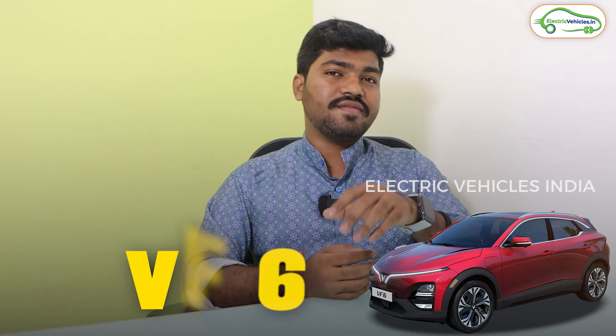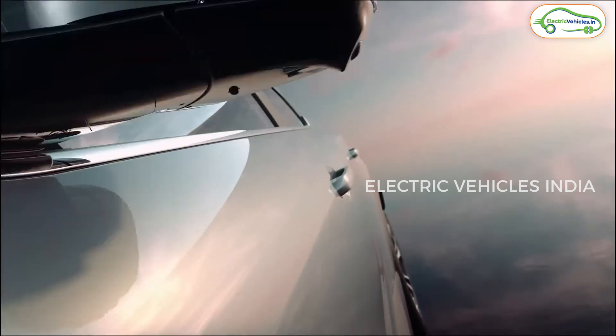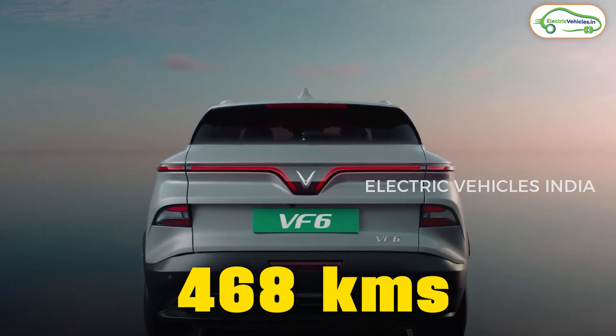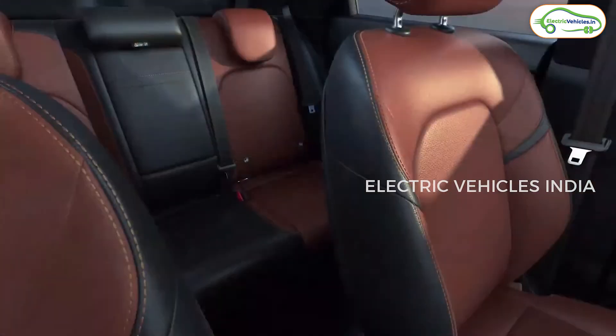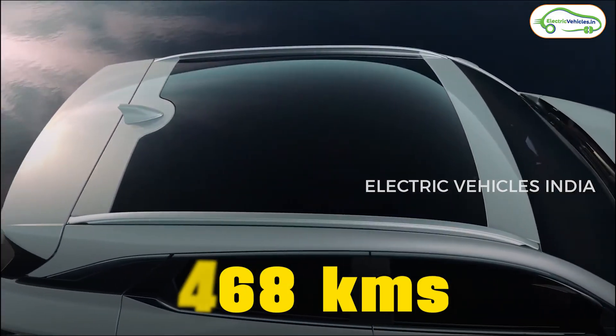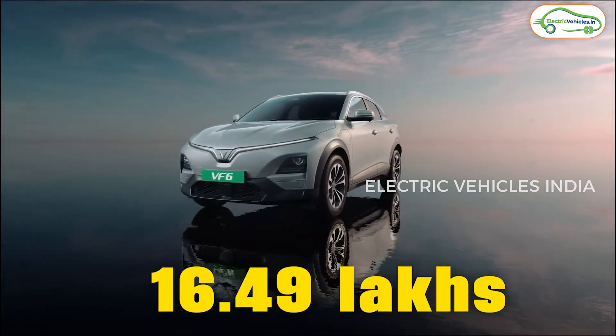Coming to the technical specifications of the VinFast VF6 — this car is available in a single battery pack and three trims. The first trim is called VF6 Earth, which gets a 59.6 kWh battery pack with a claimed range of 468 kilometers on a single charge. All trims in the VF6 have a front-wheel drive system — there is no all-wheel drive available. The Earth variant generates 174.3 bhp and 250 Nm of torque. The ex-showroom price of this Earth variant is ₹16.49 lakh.